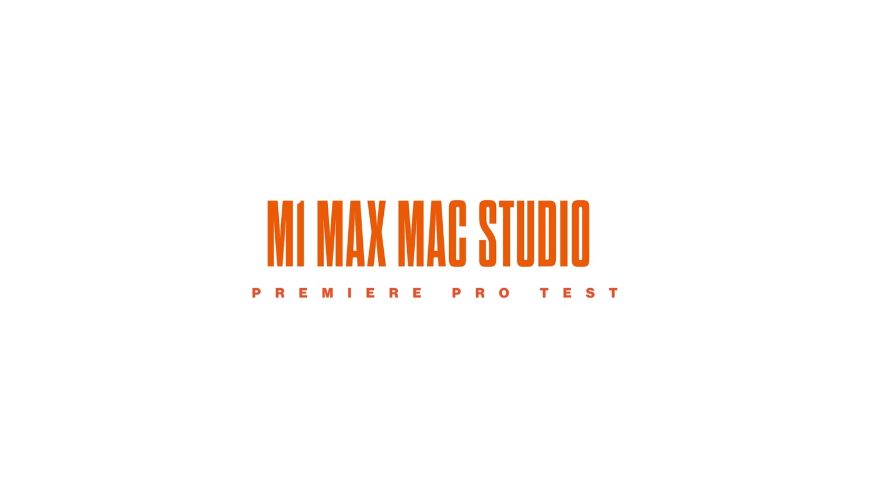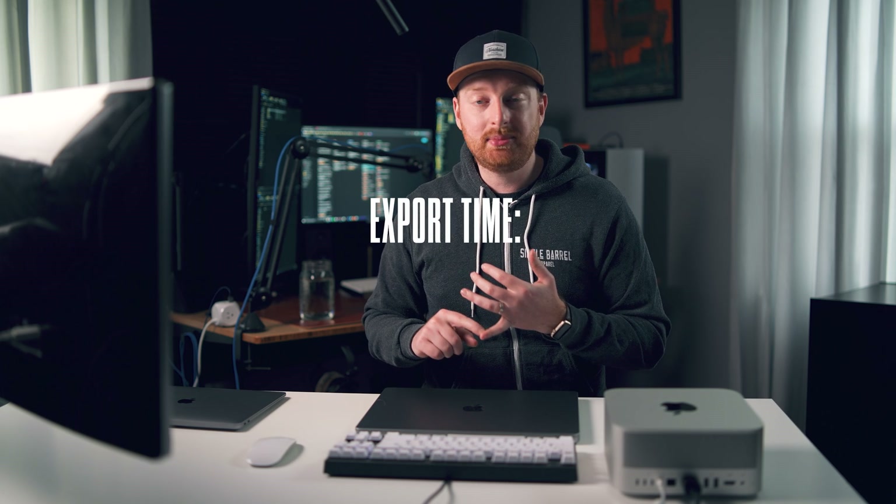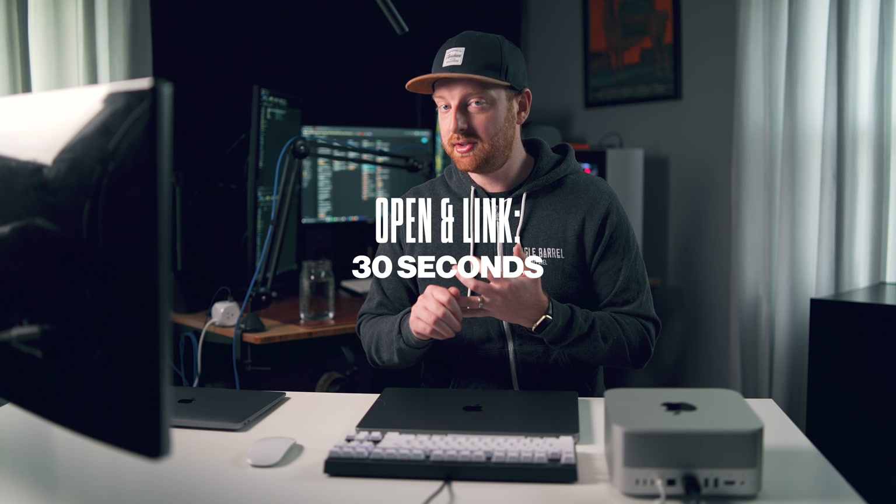First, the Mac Studio — it exported that 8-minute sequence in 2 minutes 38 seconds and opened and linked all assets in 30 seconds flat. Most impressively, it scrubbed through the timeline at full resolution with no hiccups, played back full quality without issues, fast forwarded at 1x with no problems, and at 2x had only some intermittent dropped frames where it would hang on a frame, catch up, and then continue without further drops.